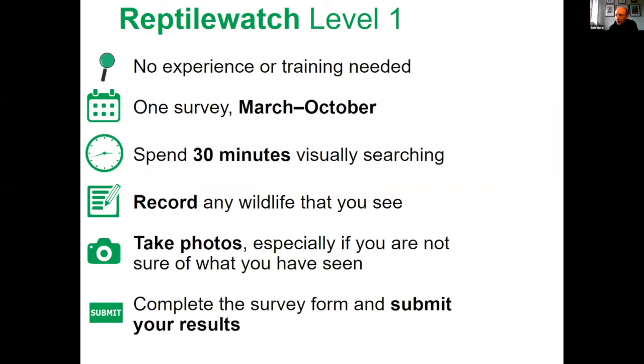In summary, you're lucky in Jersey that there are only four reptiles to worry about and they are fairly distinctive from one another. If in doubt, always take a photo — it's really useful for getting someone else to verify what you've seen, and it helps the Jersey Biodiversity Centre verify records.